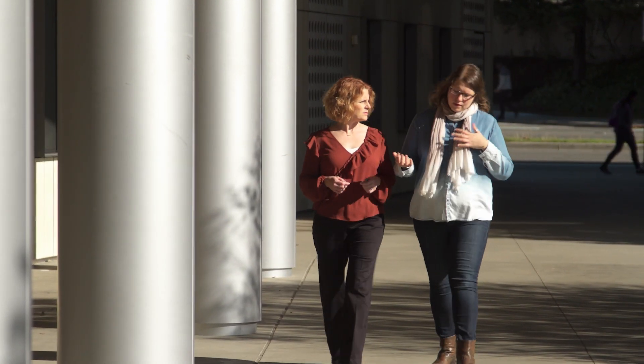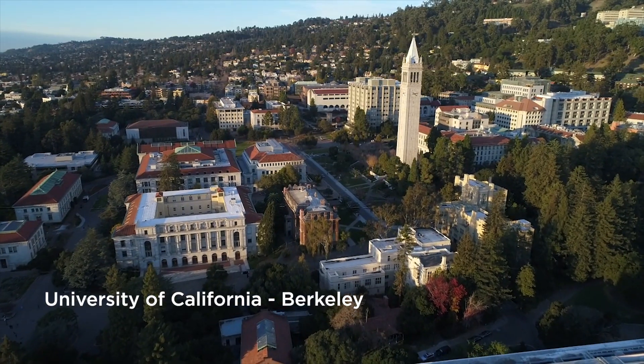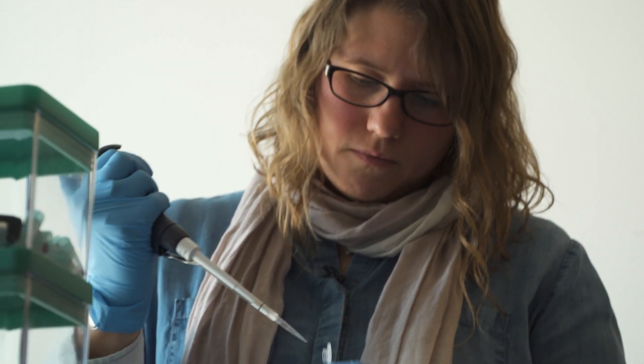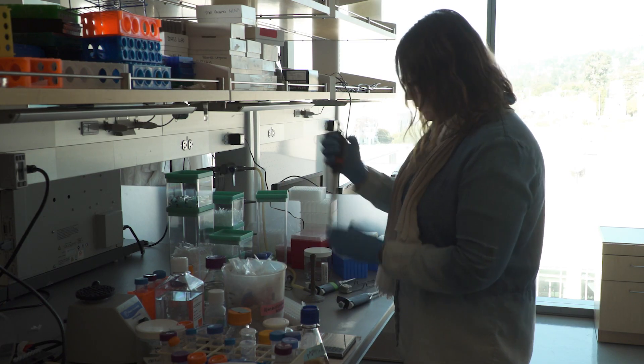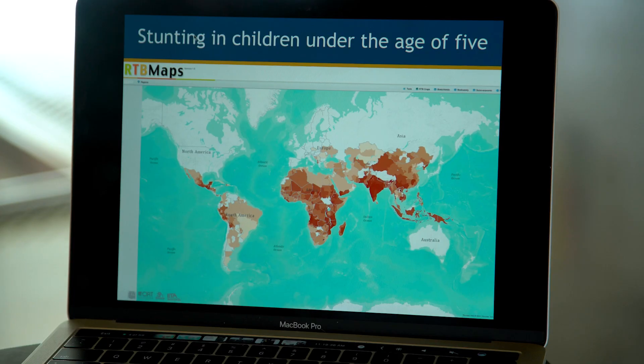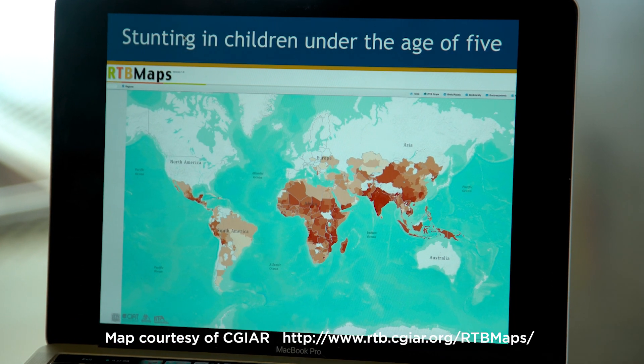And that's exactly what Dr. Jessica Lyons and her team are researching at the University of California, Berkeley. Their research is focused on using CRISPR technology to remove a deadly compound in the cassava plant. Cassava is a really important staple crop for about 800 million people in tropical and subtropical regions of the world. This is a map that shows places in the world where stunting in children under the age of five is most prevalent.